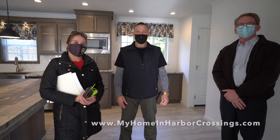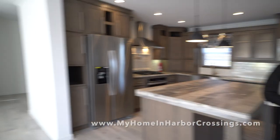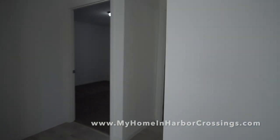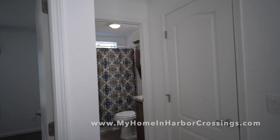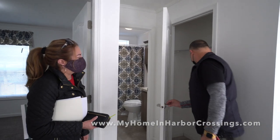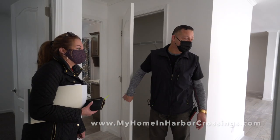Thank you so much. Merry Christmas! Happy New Year. One quick run over to the bedrooms — the other bedrooms and the other bathroom. You've got a guest closet and the bathroom. And the living room — I think all the bedrooms have cable TV jacks.